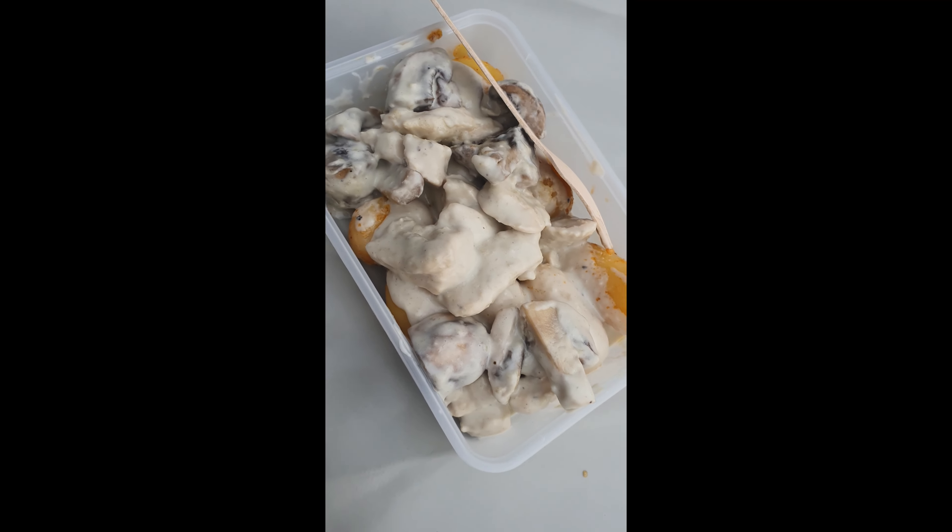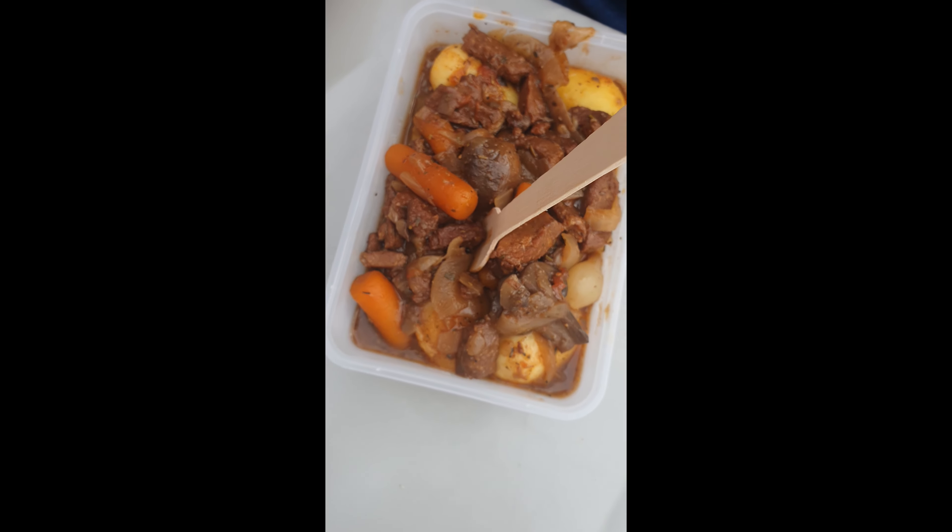First we went to the French stall to try some French dishes. Here is the blue cheese with chicken and potatoes — it tasted so good, so creamy, and the chicken was so tender. It really tasted delicious.